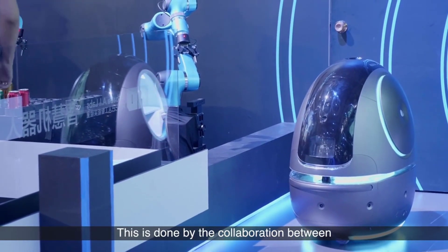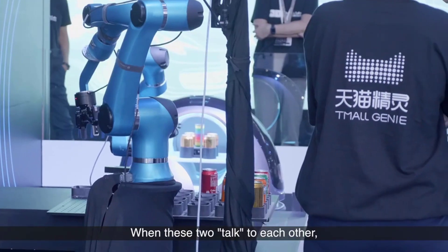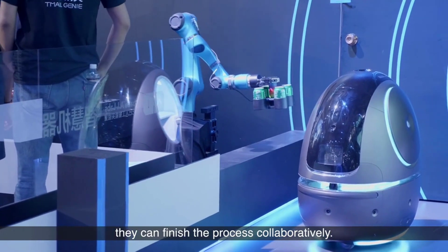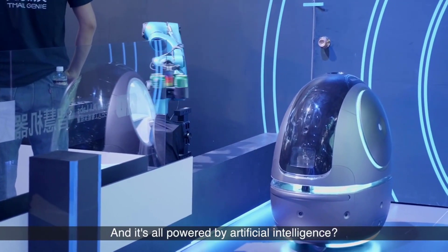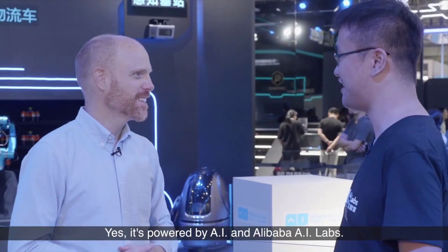This is done by the collaboration between the autonomous rope arm and the autonomous moving robot. When these two talk to each other, they can finish the process collaboratively. And it's all powered by artificial intelligence — AI and Alibaba AI Lab.